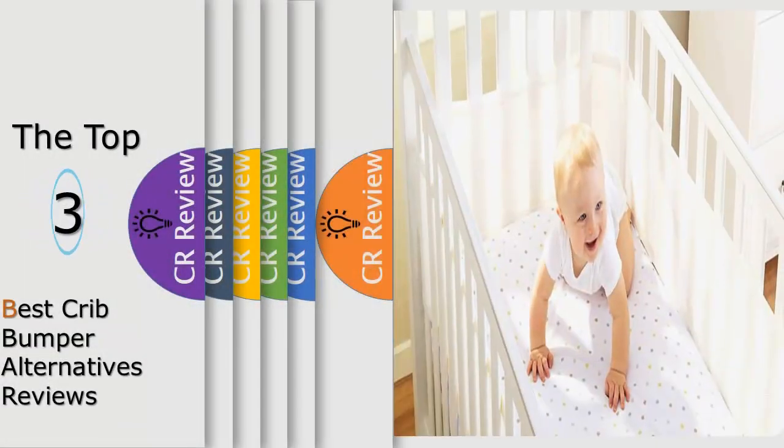Hello viewers, we have brought to you the top 3 best crib bumper alternatives review powered by the best CR review.